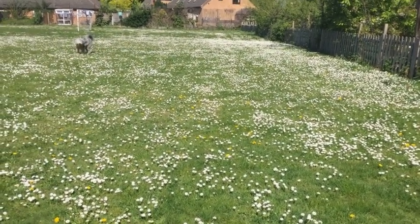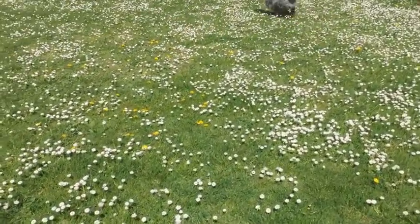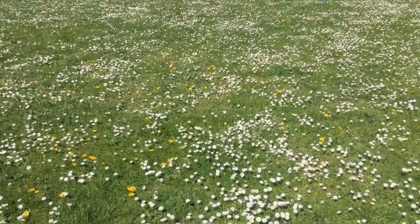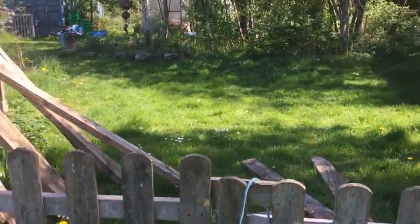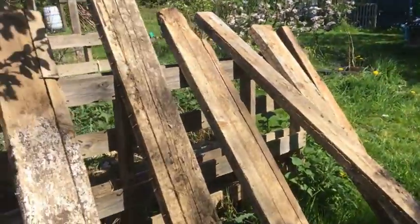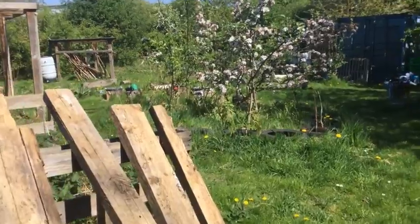Aren't they beautiful? And in amongst them are those lovely dandelions too. Daisies are our silver, dandelions are our gold. I'm going to go inside the discovery garden — it's looking very lush and green. Miss Lisa's been collecting wood to make some more planters. Let's take a quick look around.